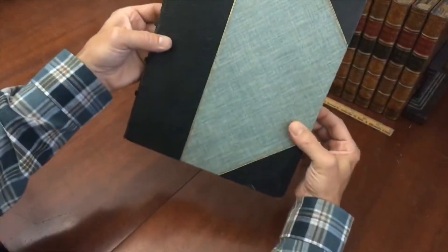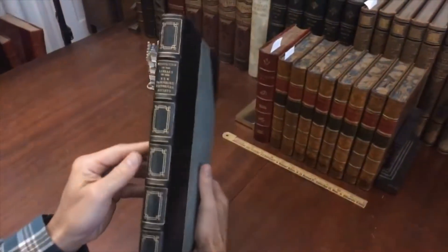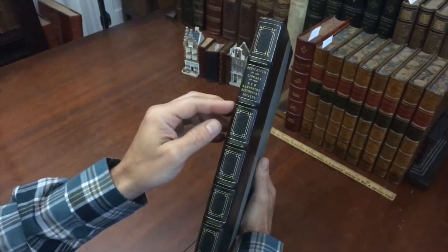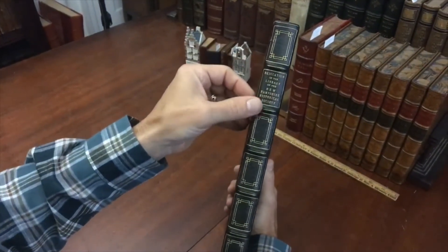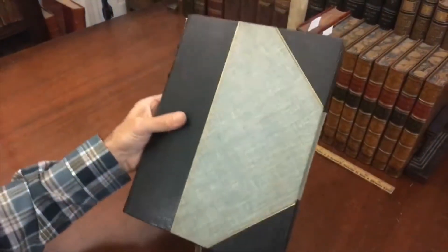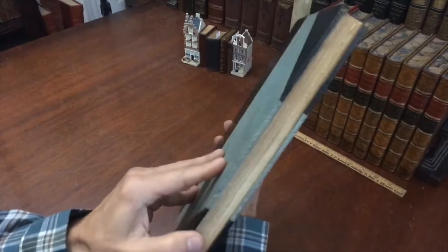Look at this binding here. It's clearly a deluxe binding of the era. Only a very small number of this work would have been bound in this way, no doubt for a presentation or something special. We see raised bands with gilt rules, nice gilt compartments, lettering, and so on. It's a nice half leather. The top edge of the text block is gilt.